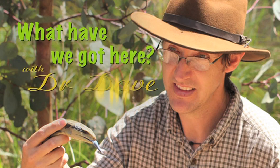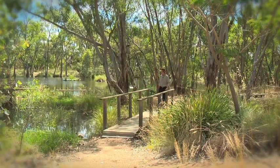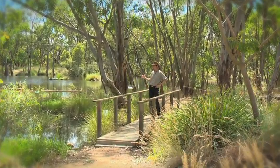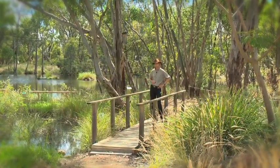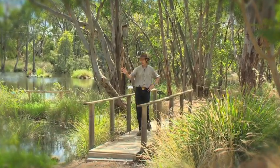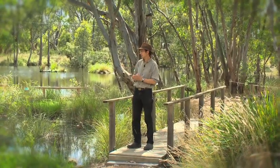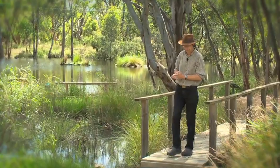What have we got here with Dr. Dave? Dams are a feature of pretty much all Australian farms, and what you can see here is a great example of a few things you can do to make your dams more friendly for local animals. Keeping some vegetation around, leaving some logs and rocks on the ground can give little hidey holes for a lot of native animals that otherwise don't have too many places to hide on the average farm.